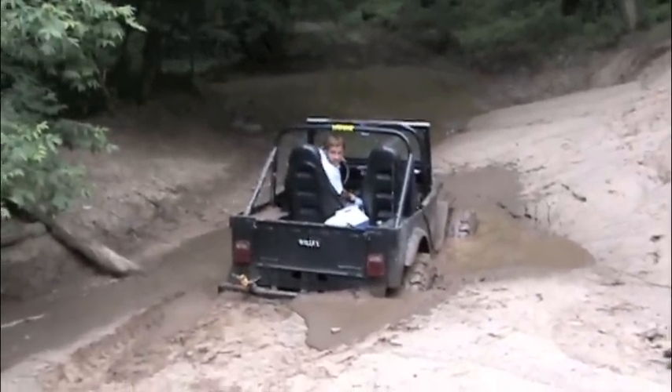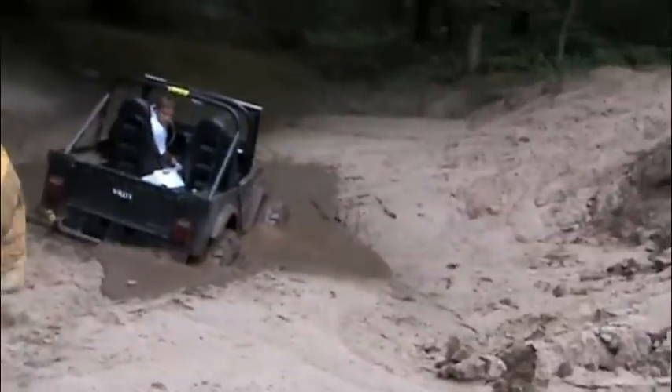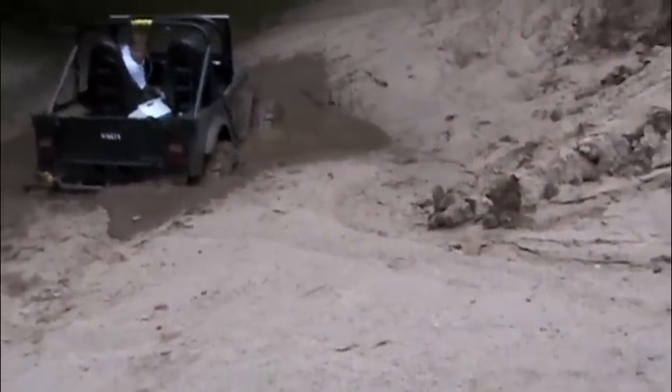The driver of the Jeep told me that once he entered this puddle, it was a lot like trying to drive through wet cement. Even with V8 power under the hood, he said he didn't have enough to spin the tires.